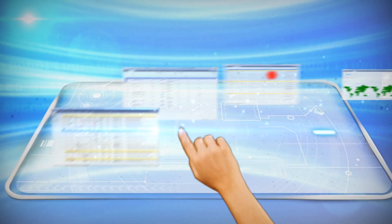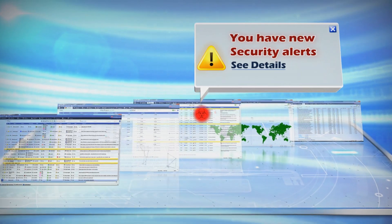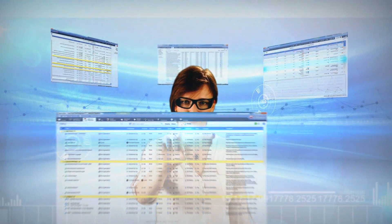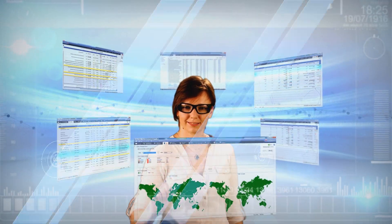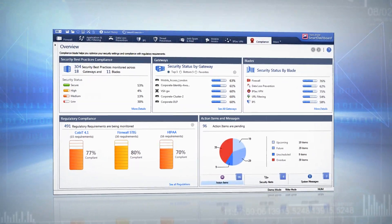A major challenge is to keep track of all the changes that are occurring in my security environment. Today, the Compliance Blade alerted me to a change that someone in my team had made that resulted in a security violation. That was really timely. I can now see, review, and resolve issues as they arise. The Checkpoint Compliance Software Blade really is my second pair of eyes.